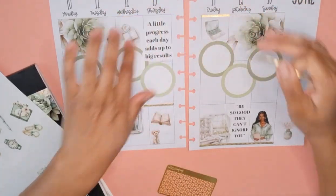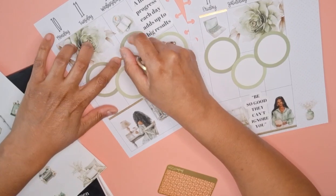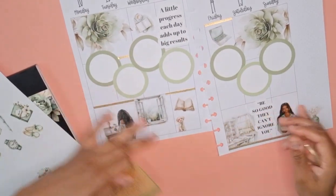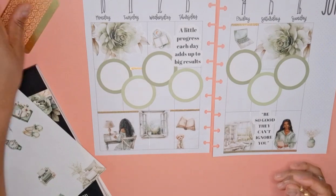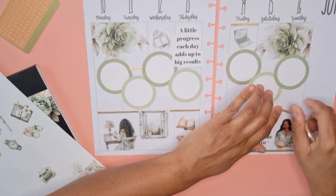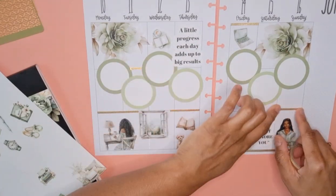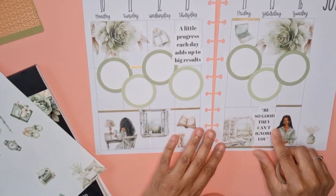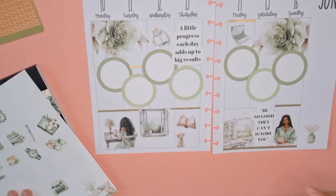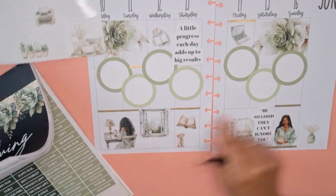Let's put a little piece there. And then let's put some washi around the page here. It's definitely different from what I normally do. So let's go and grab some bullet points for over here.